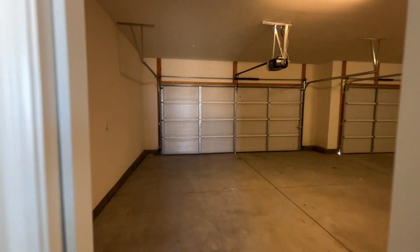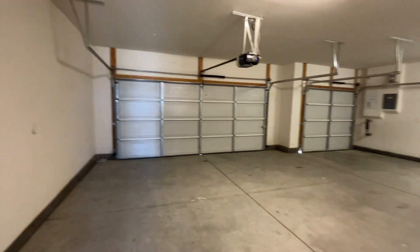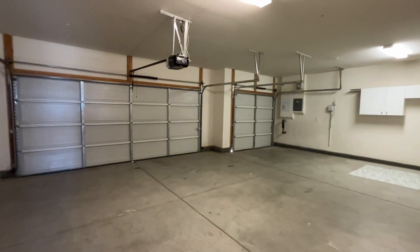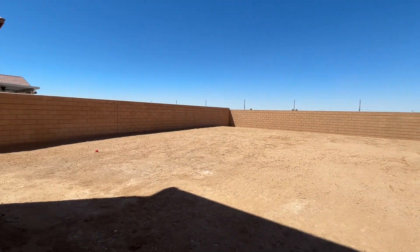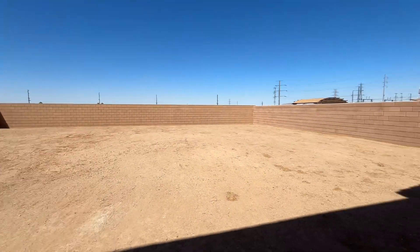We also have our garage entrance right off the kitchen and dining room area, and it is a three-car garage — very spacious. And before we look upstairs, let's give you a view of the backyard. Nice open backyard area.